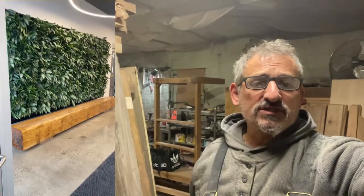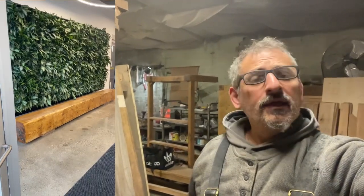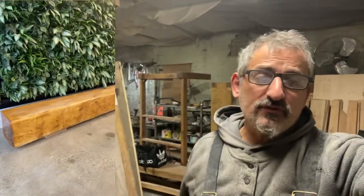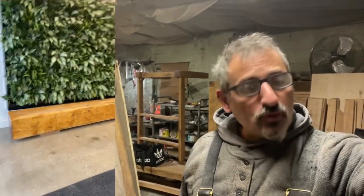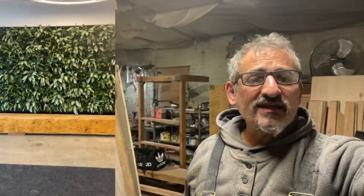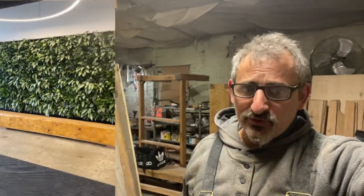If you need an unusual project to be made in the reclaimed wood style, text me with a photo with dimensions, and let me see what I can do for you, and I will price you right away. My name is Peter at WoodBench.ca — just a guy in a garage. 416-994-8803.